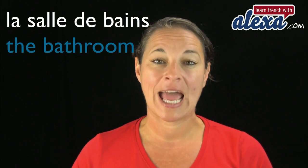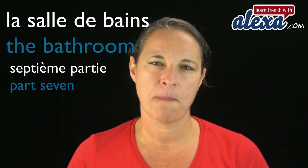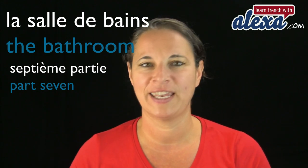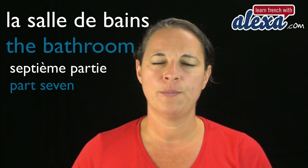Bonjour et bienvenue à Learn French with Alexan. Today, folks, we are going to cover the last part of la maison, the house, which I have titled la salle de bain. La salle de bain, part seven, septième partie. La salle de bain is the bathroom. I'm going to randomly choose words that we can find in the bathroom.